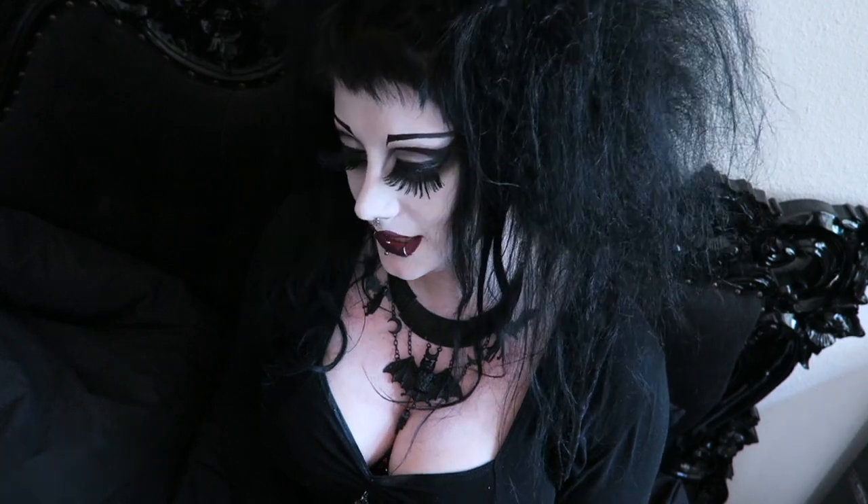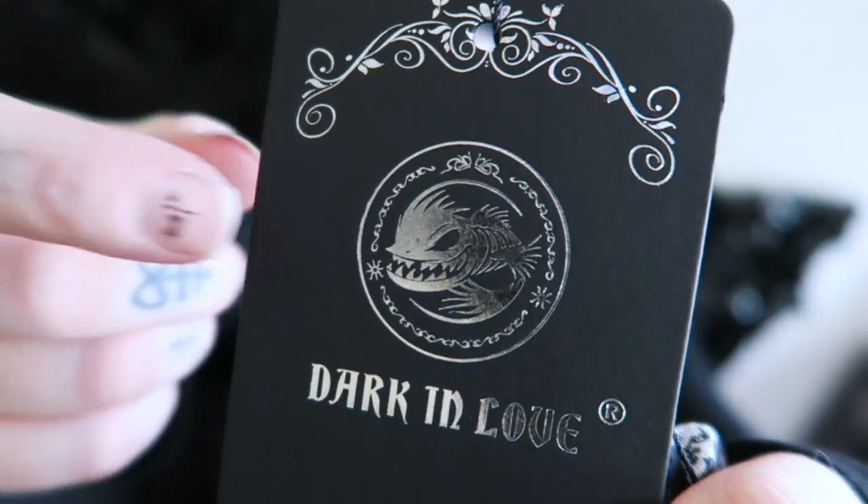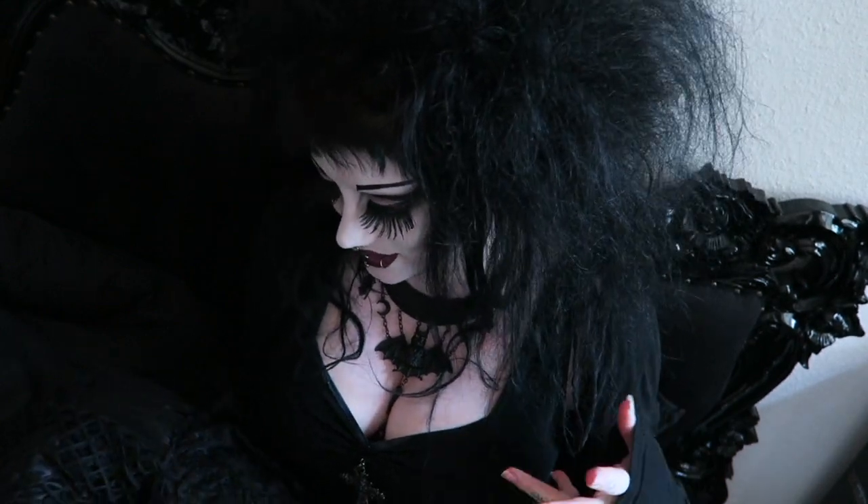It's always an honor to do a video for Darkinlove. I really like their things. You've seen me do a couple of videos from them before with the Dreadful Spindly Killerfish logo. I honestly feel like they're getting better. I feel like the new stuff that they've just brought out that I'm going to show you is really cool.